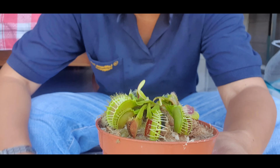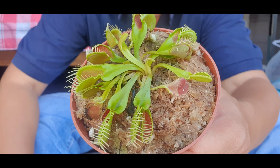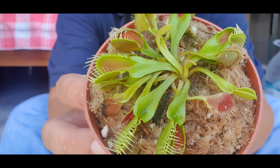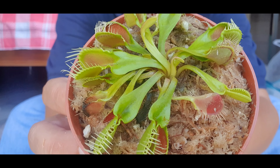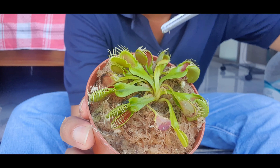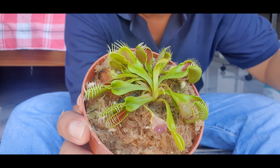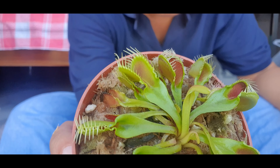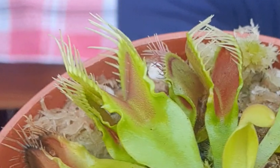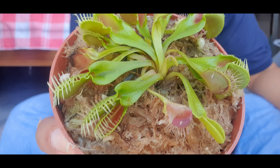She has one, two, three, four, five, six — she has six partially open traps. And this is Crocodile. Crocodile is one of the unique Venus flytraps because this one the petiole goes all the way to the trap. That's Crocodile — very rare.